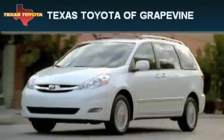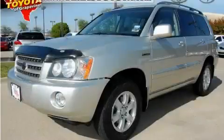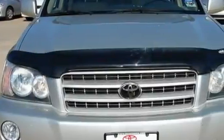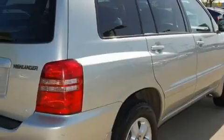Another fine vehicle offered by Texas Toyota of Grapevine. This is a 2003 Toyota Highlander — plenty of space for what you need. The steady six-cylinder engine is connected to an automatic transmission. It's comfortable and smooth whether cruising on the highway or in stop-and-go city traffic.